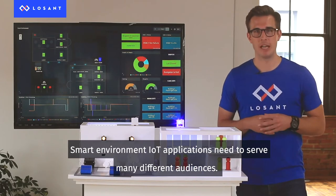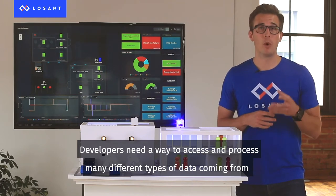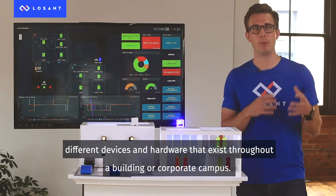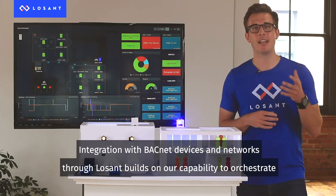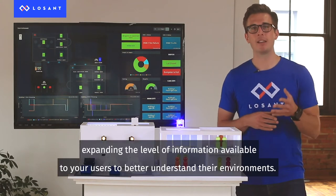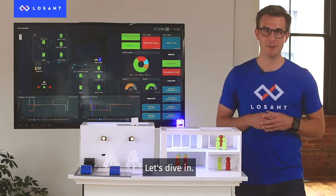Smart environment IoT applications need to serve many different audiences. Developers need a way to access and process many different types of data coming from different devices and hardware that exists throughout a building or corporate campus. Integration with BACnet devices and networks through LoSan builds on our capability to orchestrate data from a variety of sources, expanding the level of information available to your users to better understand their environments. Let's dive in.